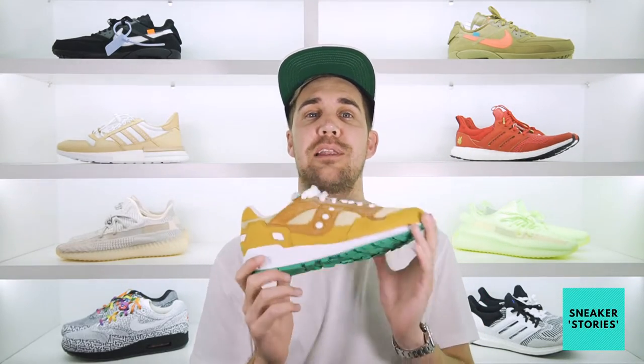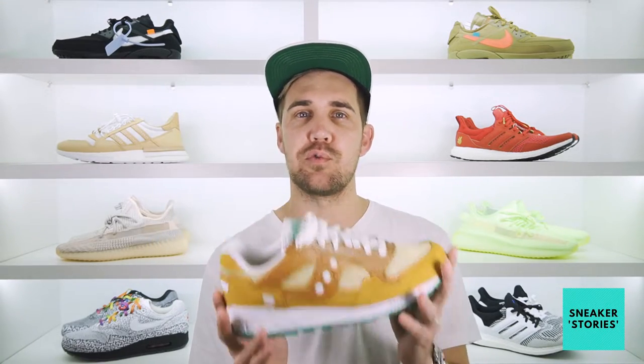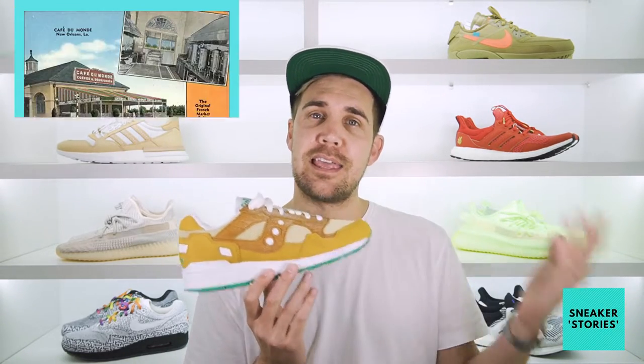All right, so before we get into the shoe, a little bit of a backstory on how this collab has come about and where the inspirations are drawn from. Sneaker Politics is a footwear and apparel retailer out of the United States with a couple of branches spread across the country, and they've drawn some inspiration from one of the oldest, if not the oldest, cafe in the States out of New Orleans, Cafe Du Monde, who's been around since 1862.